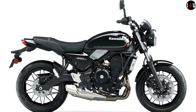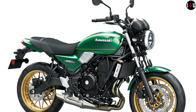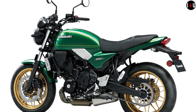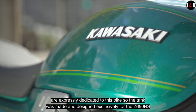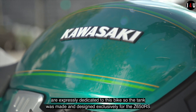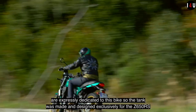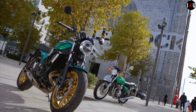The front suspension is a 41mm telescopic fork and the rear suspension is a horizontal backlink with preload adjustment. The front brake is equipped with dual semi-floating 300mm diameter discs with dual-piston calipers, and the rear brake is equipped with a single 220mm diameter disc with a single-piston caliper.